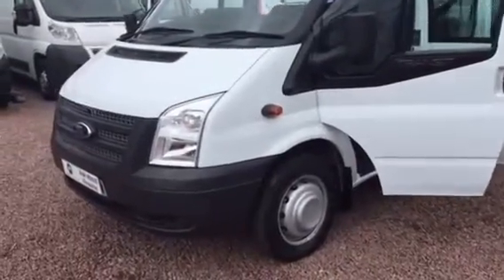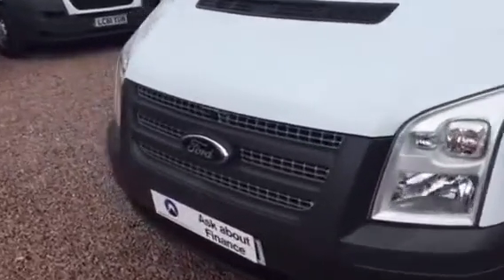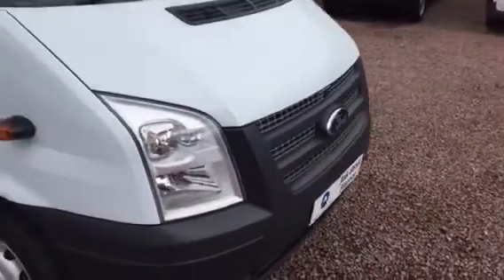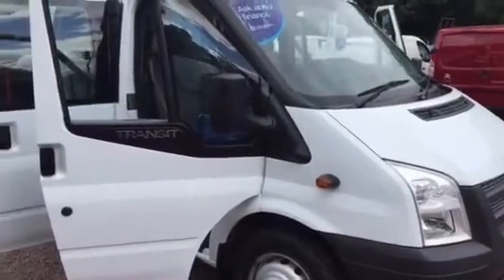Hi folks, it's Barry Clarkson here again at Clarkson Commercials in Glasgow — another Transit for you. Transits are a very big percentage of what we do. We do see all the other brands, but Transits are very, very popular for a very good reason.